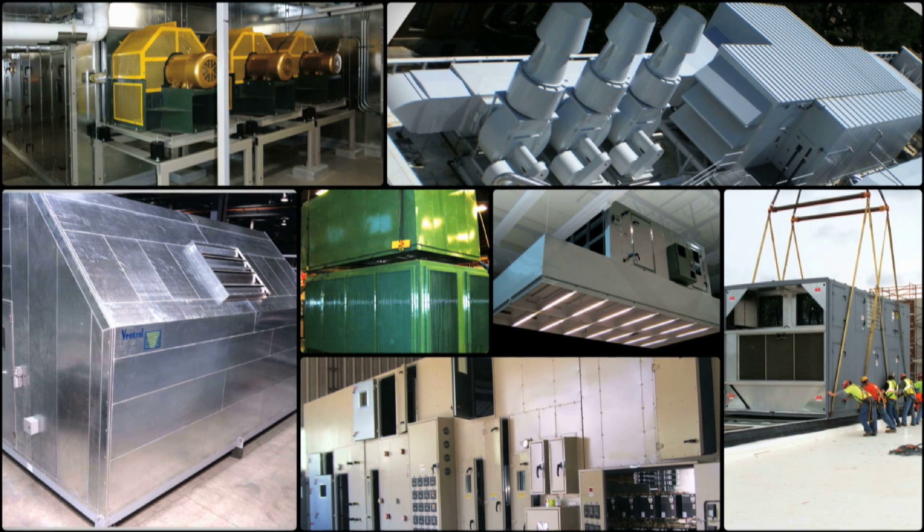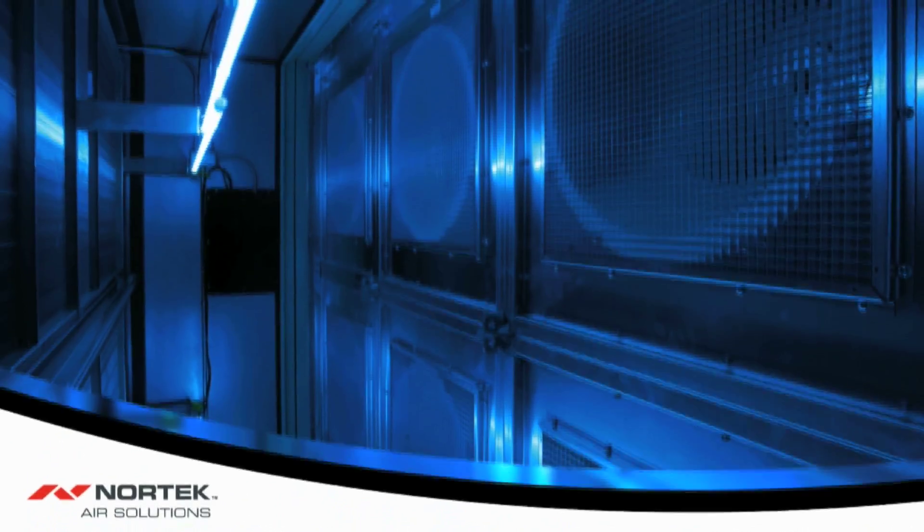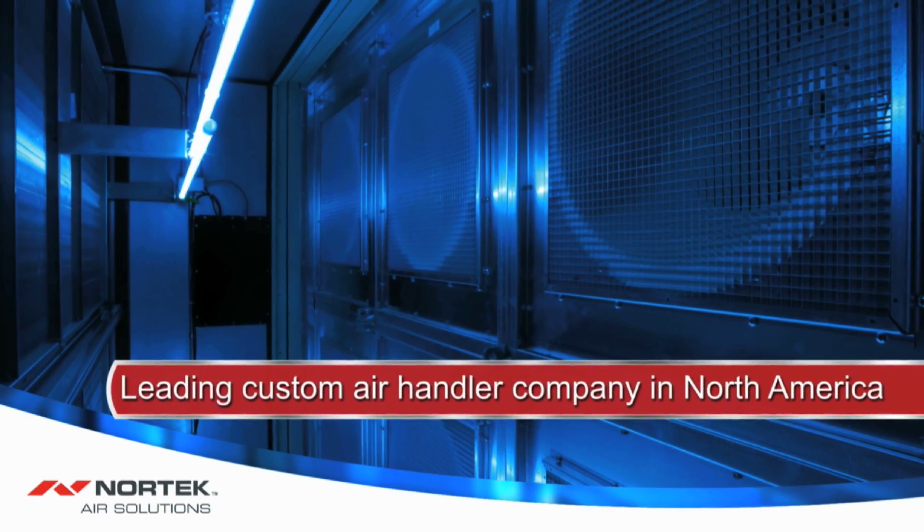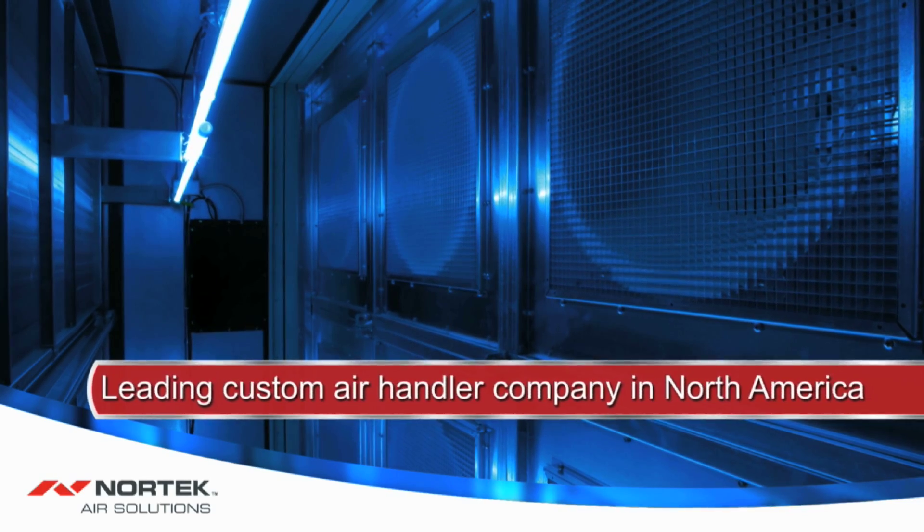Air handlers come in all shapes and sizes because buildings come in all shapes and sizes. When you need an air handler that meets your specific building requirements, look to Nortec Air Solutions, the leading custom air handler company in North America.